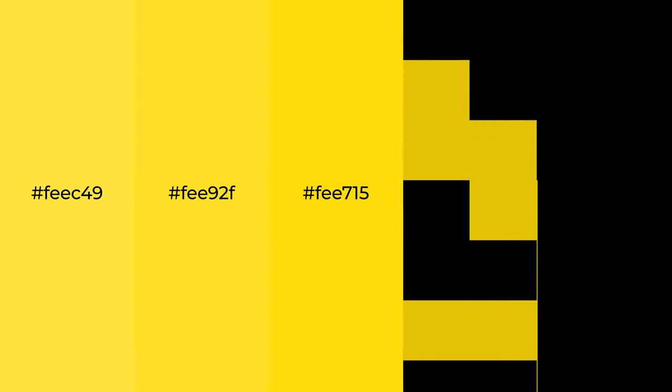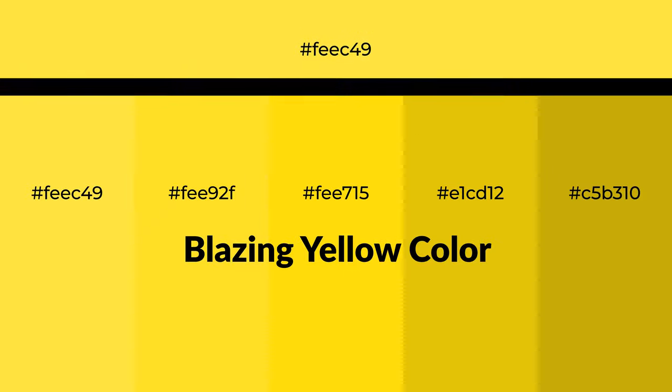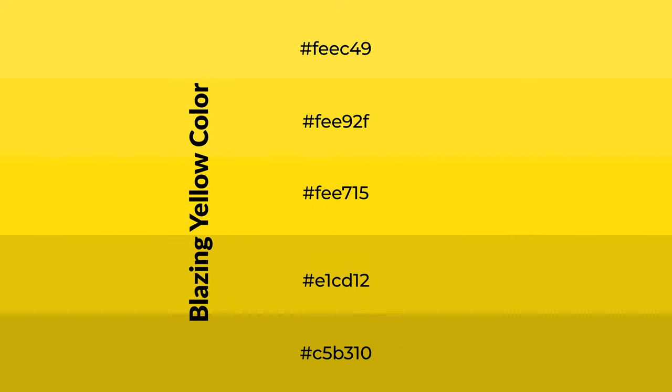Warm shades of blazing yellow color with yellow hue for your next project. To generate tints of a color, we add white to the color. Tints create light and exquisite emotions.